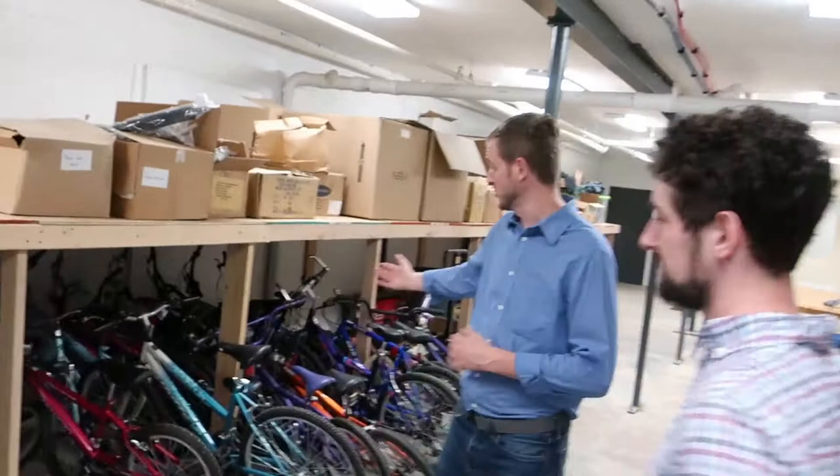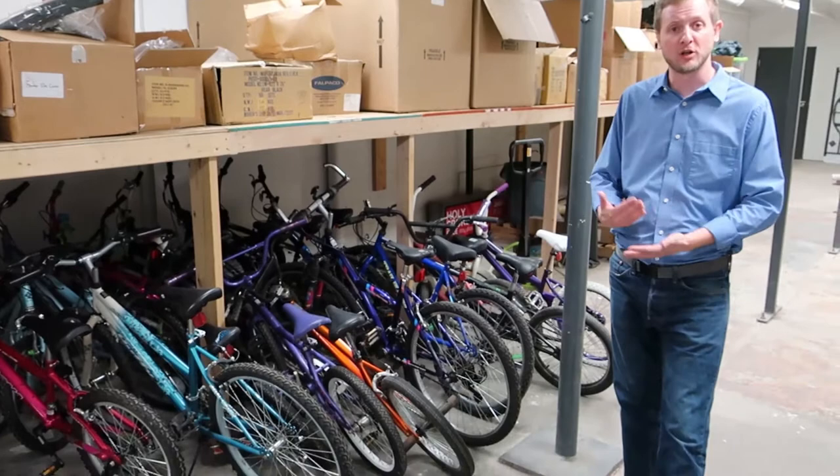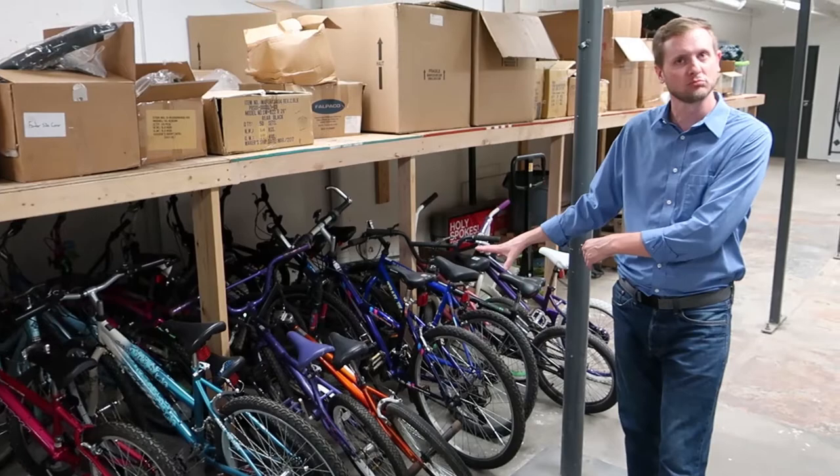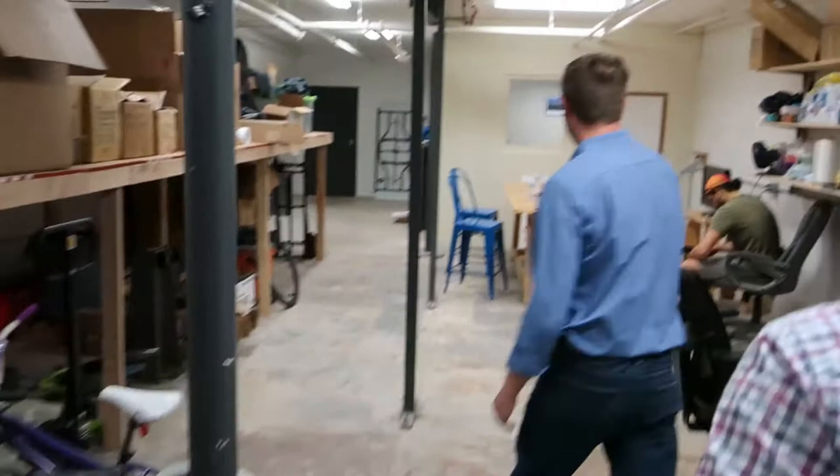These are actual kids' bikes. We picked these up from another non-profit called Fall City Community Bike Works. We're basically just holding them for Fall City because at some point we're going to deliver them to St. Joe's Children's Home. We do this every year — I believe this is our second year doing this now, and hopefully there'll be a third one.